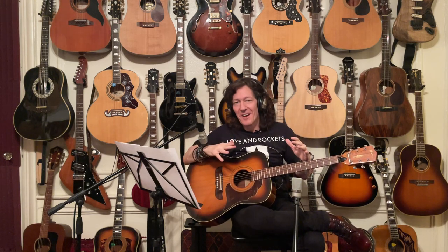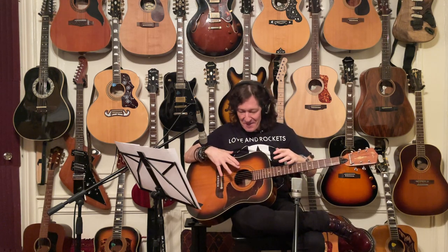The Framus Texan is supposed to be their dreadnought. A lot of players have a Framus Texan — it's a beloved guitar. But Framus also has what's called the Framus Jumbo, and I don't find the Framus Jumbo to be a jumbo size. I think the Framus Jumbo is more like their dreadnought, and the Framus Texan is more like their grand auditorium or orchestral model — but again, European company, totally different vibes.